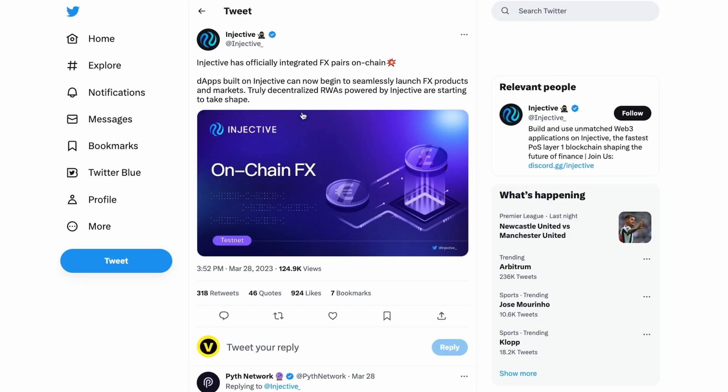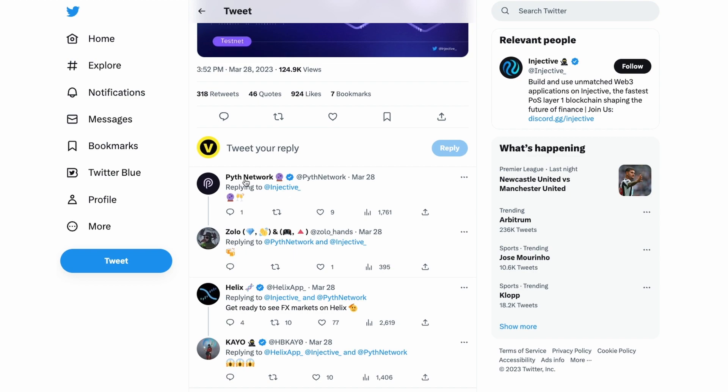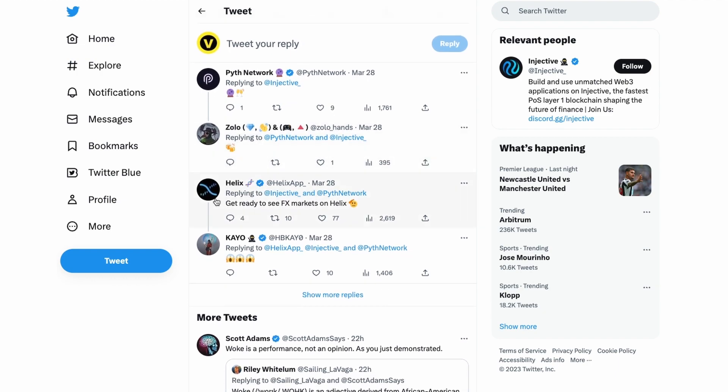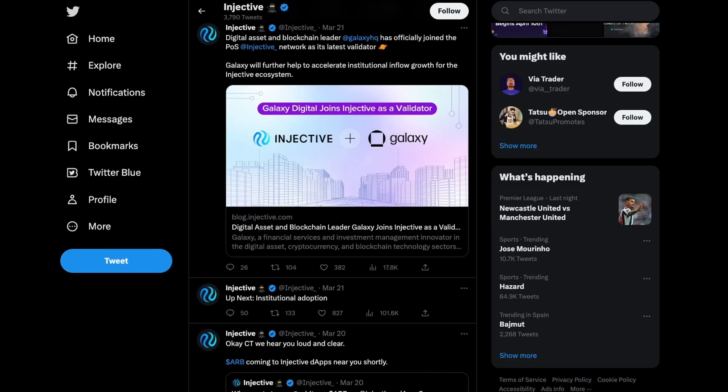Injective is one of the hot cryptocurrencies right now, and for good reason. It has officially integrated FX pairs on-chain, so decentralized applications built on Injective can now seamlessly launch forex products and markets. It's truly decentralized real-world assets powered by Injective, taking the shape needed for DeFi. It's going to be integrated with the Pyth network, and Helix has noted it's great to see forex markets on their platform — fast and cheap.